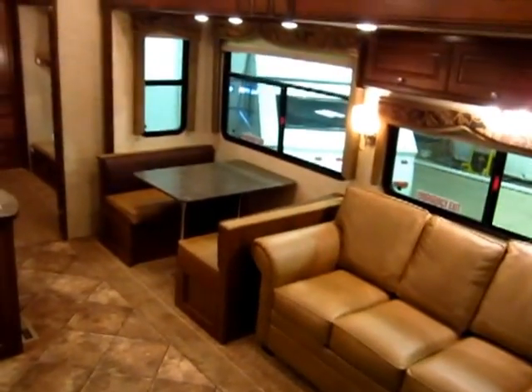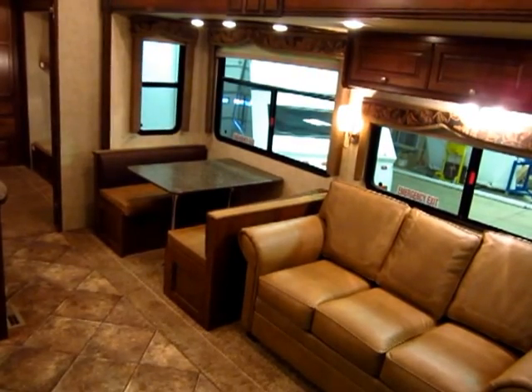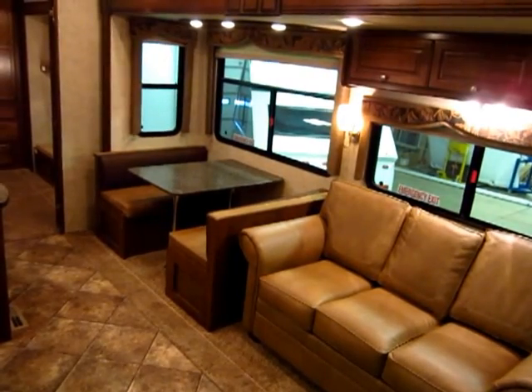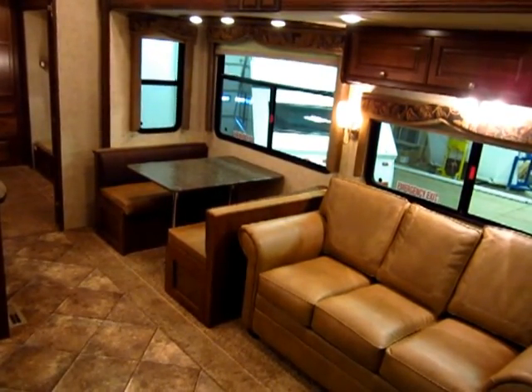So there you have it — the 37QB Bighorn Silverado, available at Haylett Auto and RV of Coldwater, Michigan. Give us a call at 800-256-5196 or check us out online at hayletrv.com — H-A-Y-L-E-T-T-R-V. Thank you.